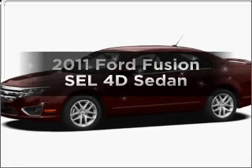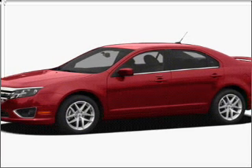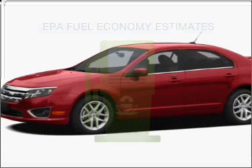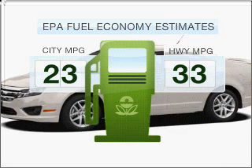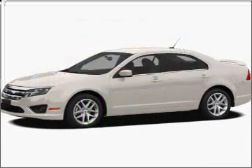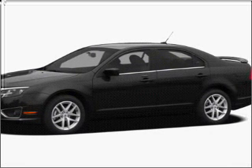Imagine yourself in this 2011 Ford Fusion. Travel the roads in style and comfort in this great vehicle. Run all over town and back to home again without worrying about filling up when driving this fuel-efficient ride with a reliable engine, connected to a smooth-shifting 6-speed automatic transmission.